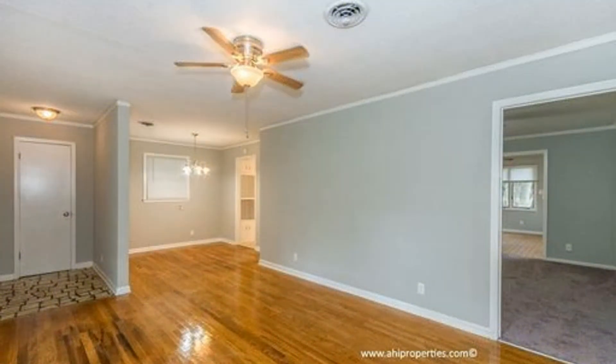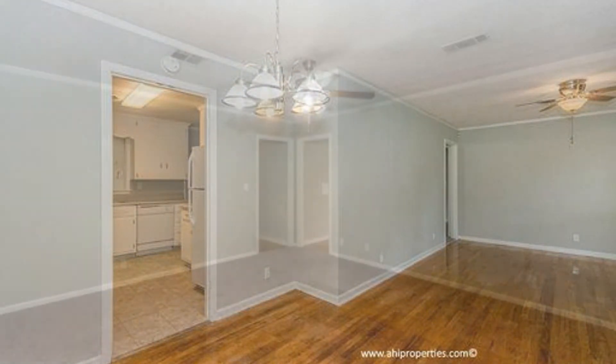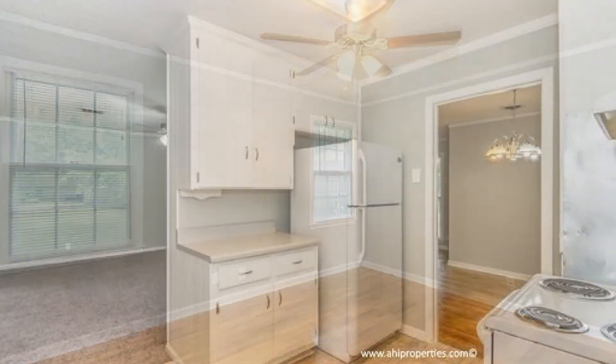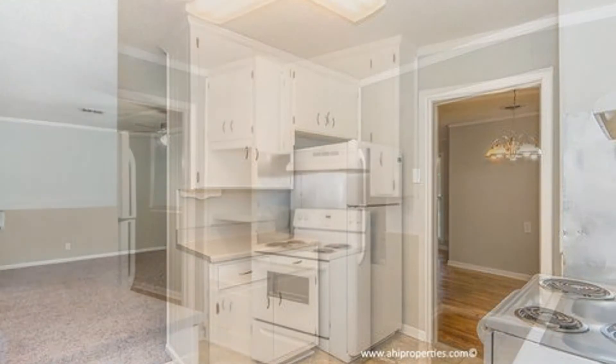Get ready to enjoy all the benefits of natural light provided throughout this gorgeously remodeled home. The refurbished hardwood floors really shine with the natural light. The house features new carpet, fresh new paint, new light fixtures and ceiling fans. The new storm doors will help insulate and save you money on those utility bills.